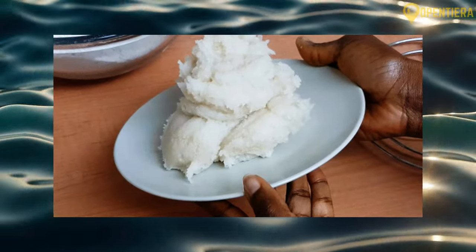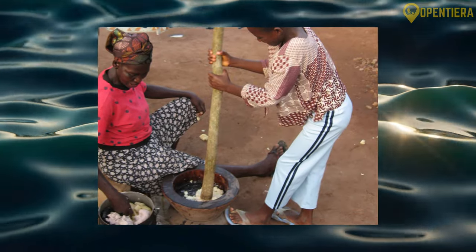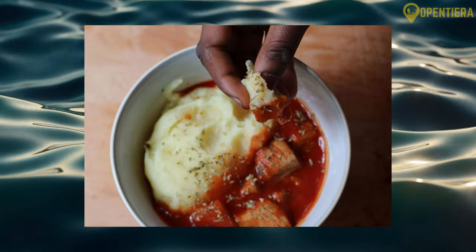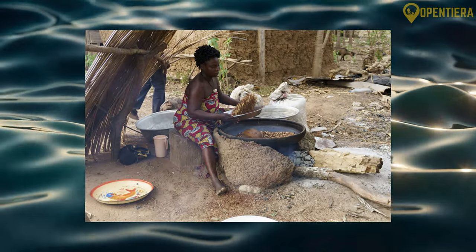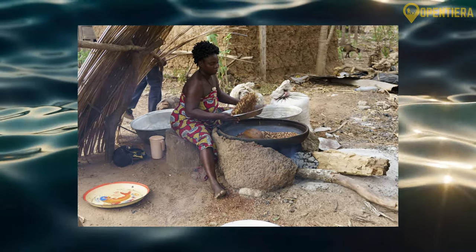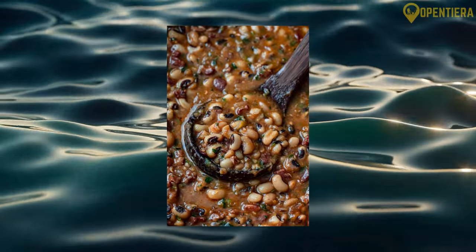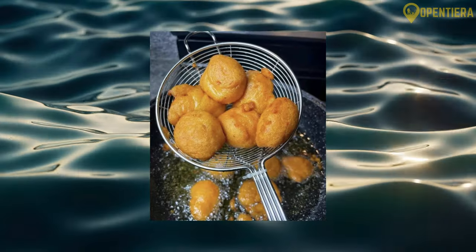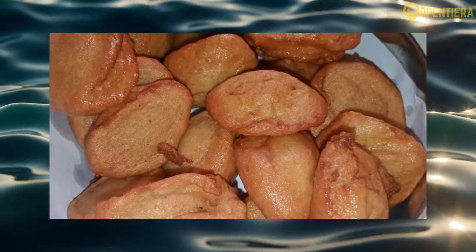Some quintessential beloved Beninese plates include fufu dough made from corn or cassava served with peanut or vegetable sauces in coastal regions. Northern savannah areas feature more rice, millet, and sorghum-based fufu. More everyday Beninese meals might feature dishes like ancho, a spiced black-eyed pea and eggplant concoction. Akara fritters, made from ground beans, make a crisp and flavorful snack, especially at breakfast when served with omelets.